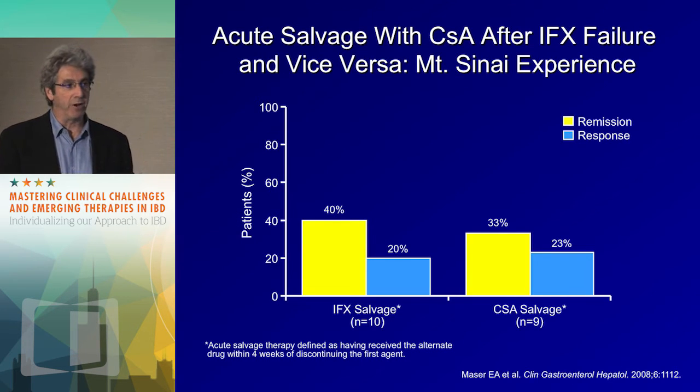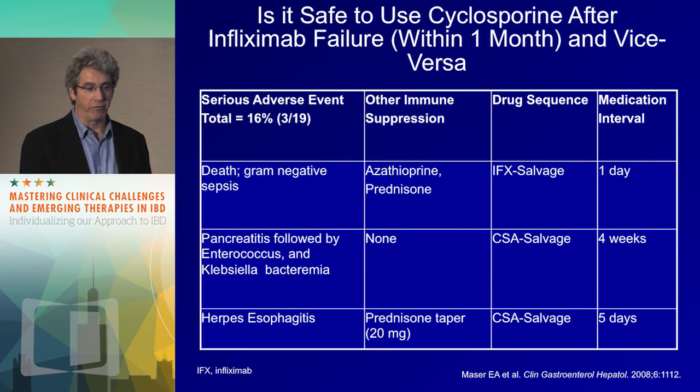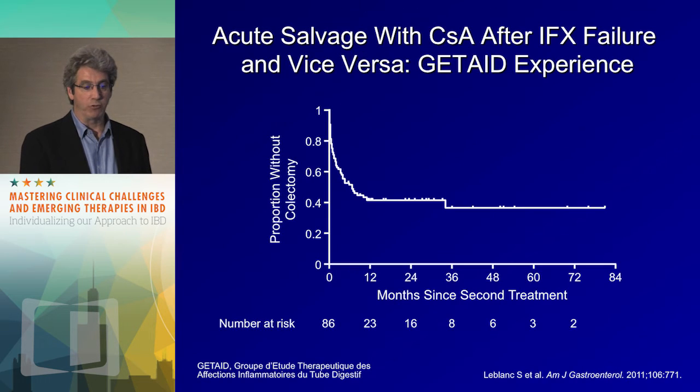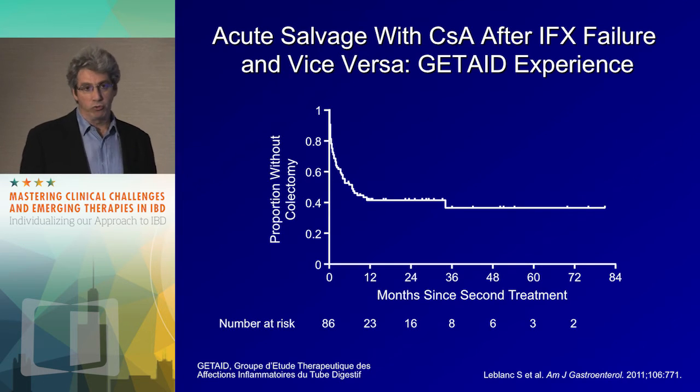What happens if you give the first therapy and the patient doesn't get better? If the patient is getting worse — colectomy. You might give the alternative therapy; we looked at this at Sinai and there's a larger experience from Jétade in France, plus a review by one of our IBD fellows in the IBD journal, showing you can achieve remission with the second drug. But if you're giving it within 30 days of the first drug, you have risks of serious complications — death, pancreatitis. The Jétade group found that at 12 months you salvaged about 40% of the colons. If the patient is older or has poor protoplasm and is at higher risk for infection, I would not do this — colectomy might be the way to go.